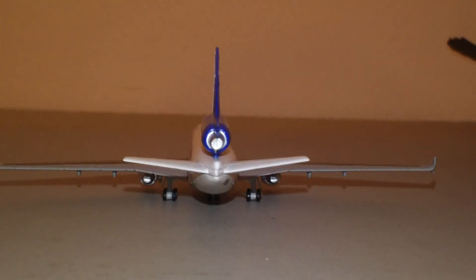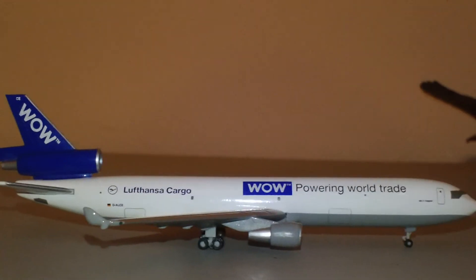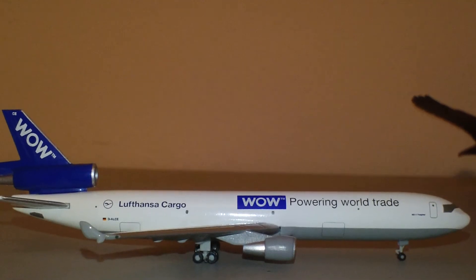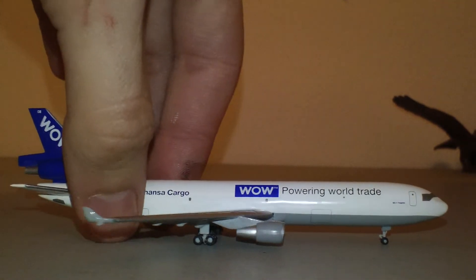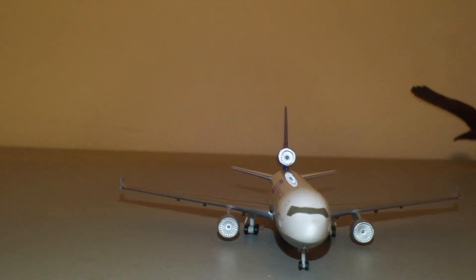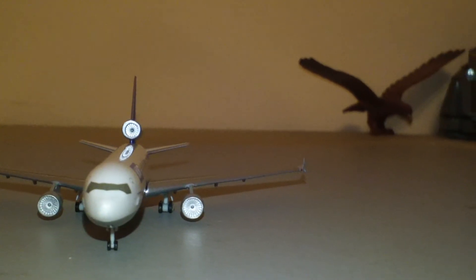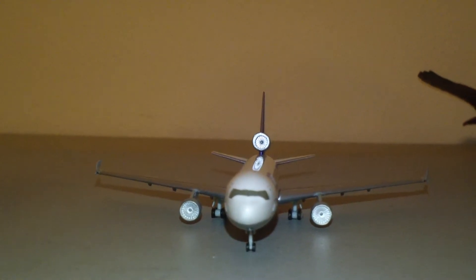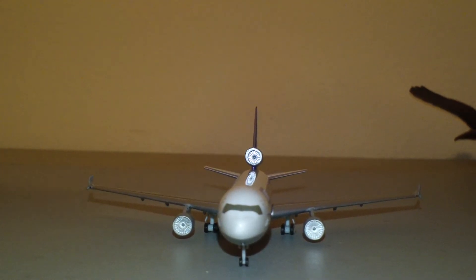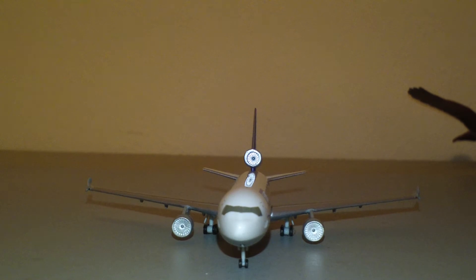I forgot to show you guys the rear end. You can see the fan blades in there from the turbine — that's just paint on my finger by the way. Anyway, you can see the fan blades up in there.